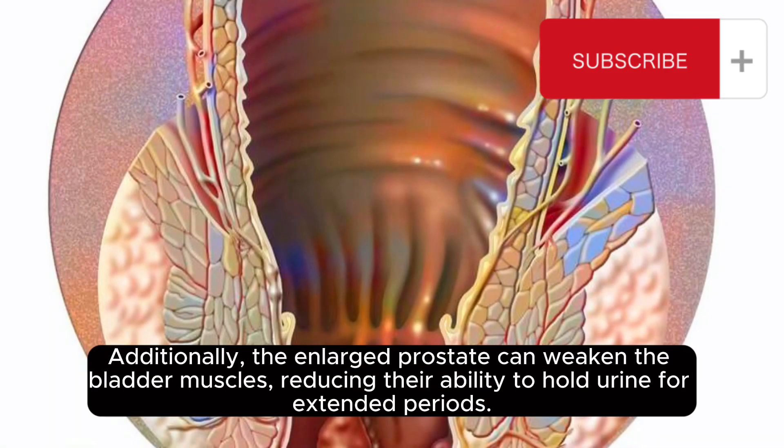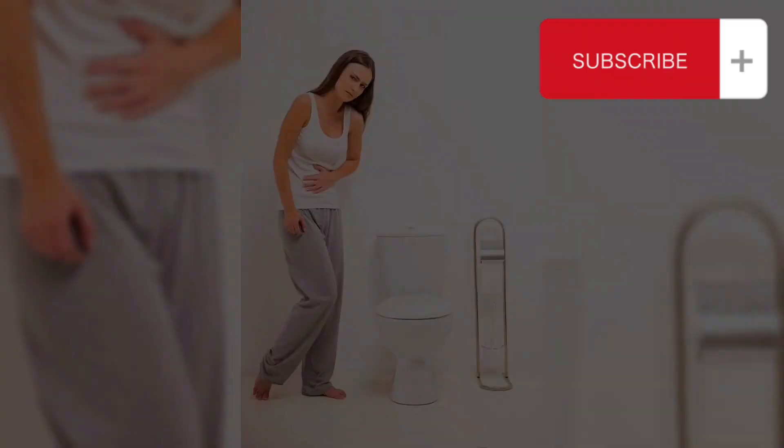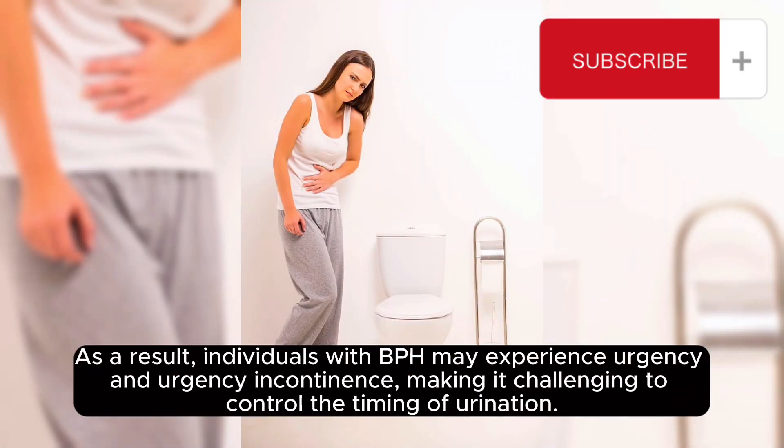Additionally, the enlarged prostate can weaken the bladder muscles, reducing their ability to hold urine for extended periods. As a result, individuals with BPH may experience urgency and urgency incontinence, making it challenging to control the timing of urination.